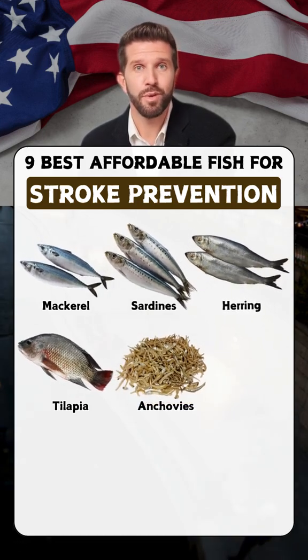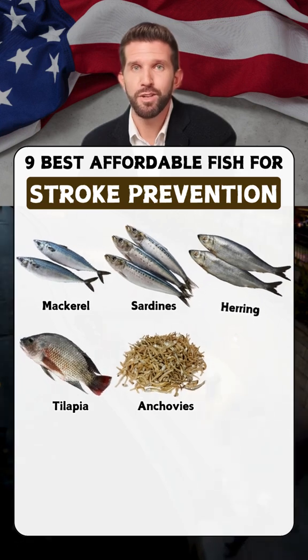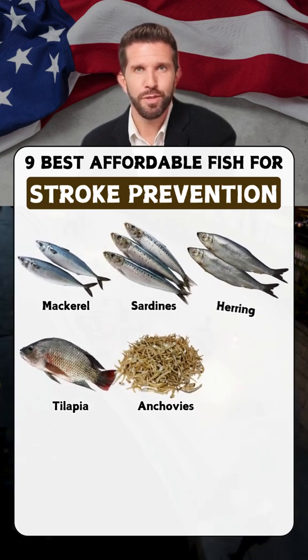Anchovies: rich in omega-3s, anchovies help reduce cholesterol levels and support heart health.